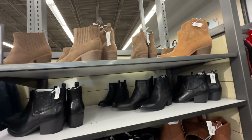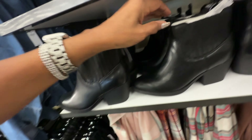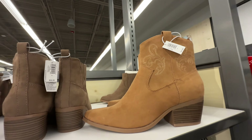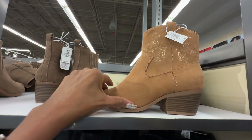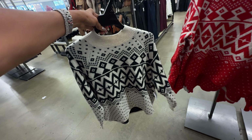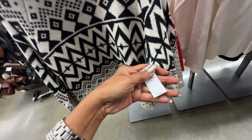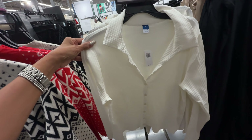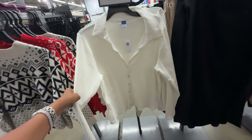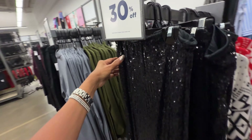50% off these boots too — original price $40. Look at this one — $45, 50% off. Holiday sweaters also come in black and white, 40% off — let me check the price — $50. These little tops here are 50% off, they were $26. 30% off these maxi sequin skirts — original price is $45.